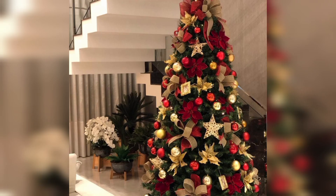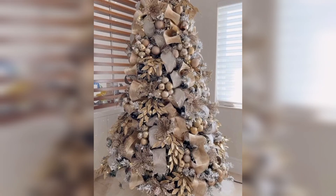Add a variety of ornaments including lights, baubles, and unique handmade decorations. Top the tree with a star or angel.